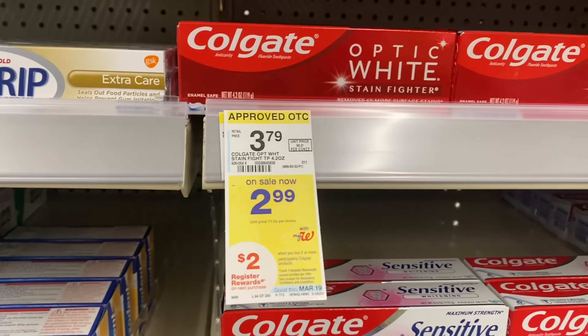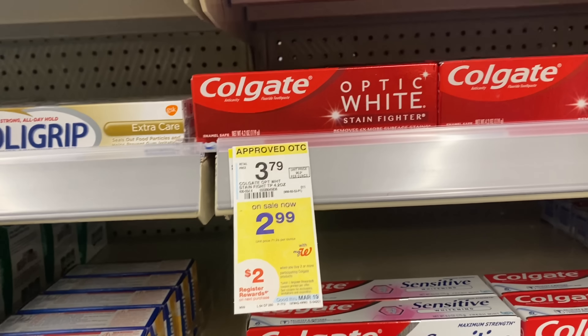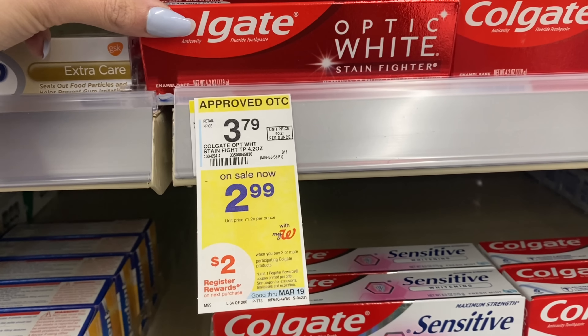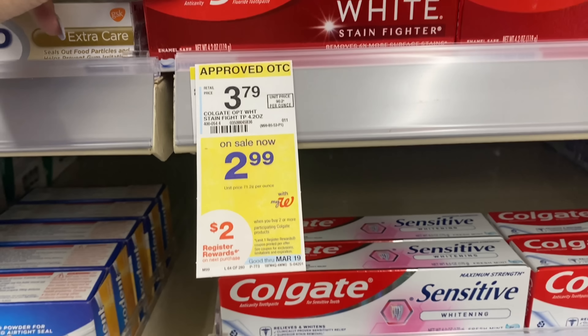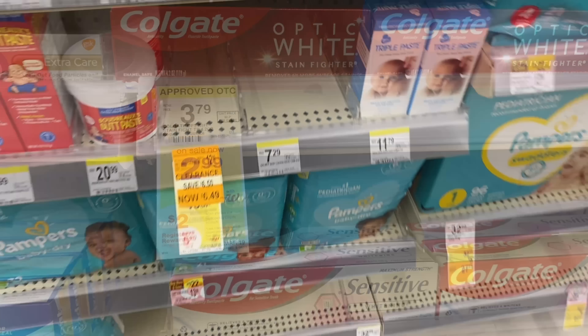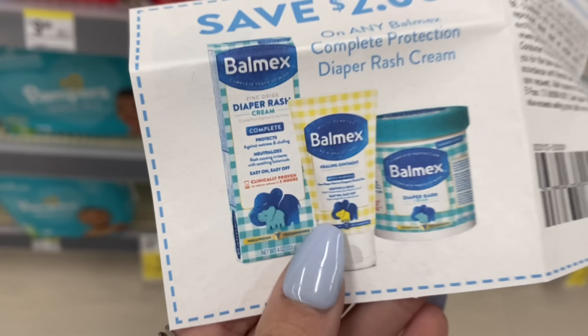If you want to do a different Colgate deal, these are $2.99 each and they earn a $2 register reward when you buy two. If you wanted to use your $4 coupon for these you could — you would still come out free, because after the coupon you pay $1.98 and earn a $2 register reward.